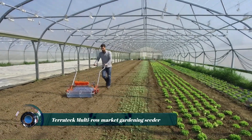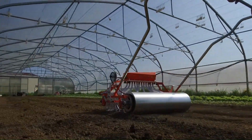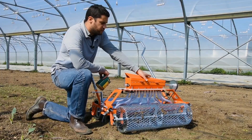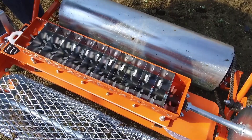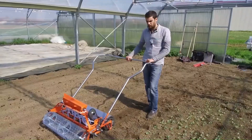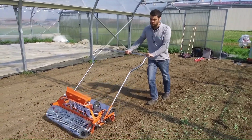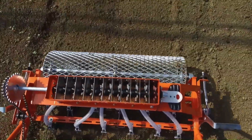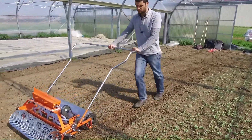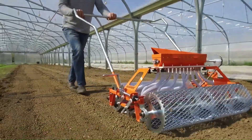Terratech multi-row market gardening seeder — the 12-row market gardening seeder is designed for diversified market gardening operations. A central rotating axle feeds the seed to a disk with holes that releases seeds one by one. Sowing density is proportional to forward motion and can be adjusted with various pinions. This seeder is suited to sowing radishes, spinach, and lamb's lettuce, and can be adjusted in a few minutes.